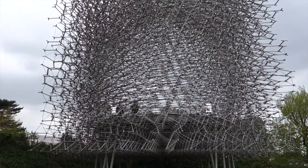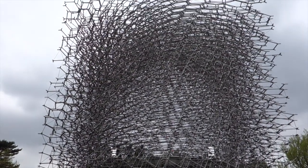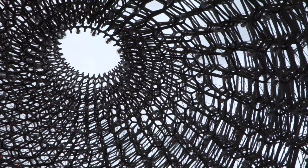Next, you want to stand inside the hive, which is an immersive sound and visual experience. The lights you see and the sounds you hear inside are triggered by bee activity in a real beehive at Kew.